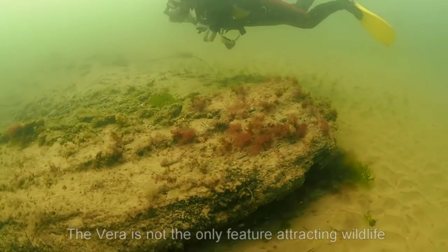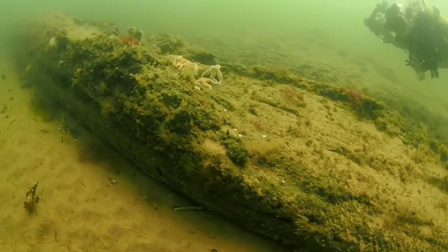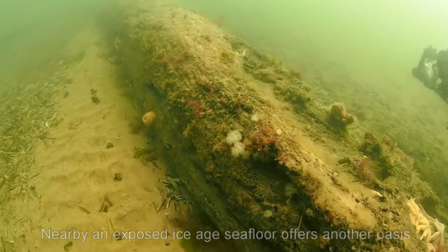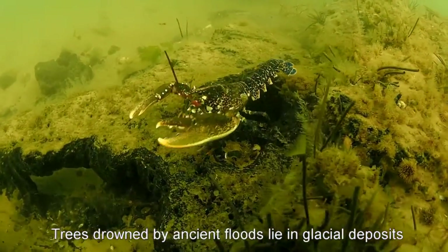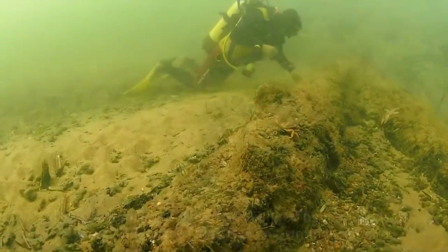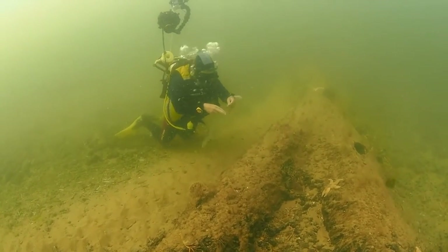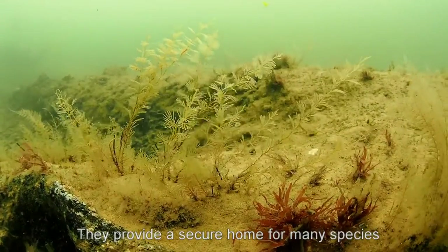The Vera isn't the only marine feature that attracts animal interest. Sandwiched in time between more recent human events and the ancient Cretaceous chalk of the reef, an Ice Age sea floor is exposed. Trees drowned by floods lie fallen and pressed by glacial deposits, forming another oasis for marine life. The oak trunks on top are almost unchanged by their thousands of years under water, and still extremely tough — they offer a secure home for many animals, particularly colonial hydroids and bryozoans.